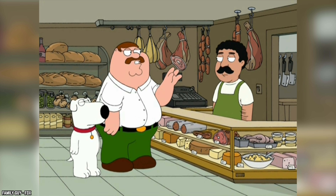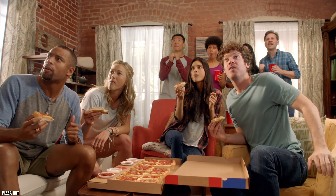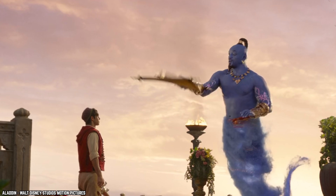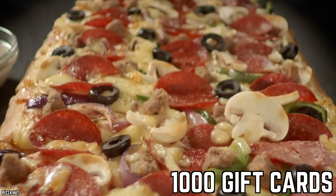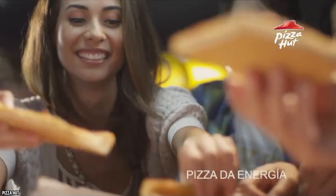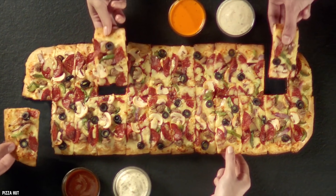Big Italy Pizza. Twelve bucks for a two-foot-long pizza? Deals don't get much better than that. Pizza Hut must have been losing boatloads of money on the Big Italy — there's no other explanation for why it was discontinued. It was the ultimate mix-and-match pizza, ordered with up to three toppings, with plenty of choices for both meat-eaters and vegetarians alike. The Big Italy made headlines in 2010 when Pizza Hut gave away 1,000 gift cards worth $15 each to celebrate its launch — more than enough for a Big Italy with money left over for a drink. There's always a slim chance Pizza Hut could bring it back.